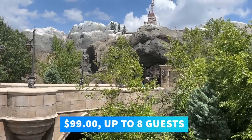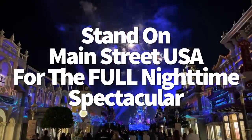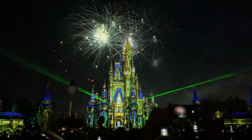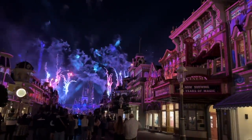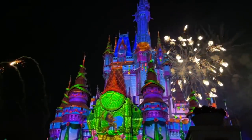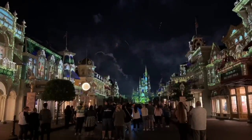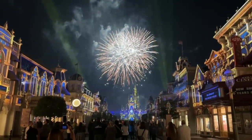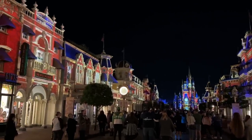When Happily Ever After returned to Magic Kingdom on April 3rd, the castle projections are pretty much just how we remember them. The real addition now happens all the way down Main Street USA. Disney Enchantment — the show that played during the 50th anniversary — was the first fireworks show in Magic Kingdom to introduce these all-the-way-down-Main-Street projections, and now Disney is using that same technology to extend Happily Ever After. If you want the best view of the whole performance, stake out your spot somewhere on Main Street USA about 30 minutes before the show begins.